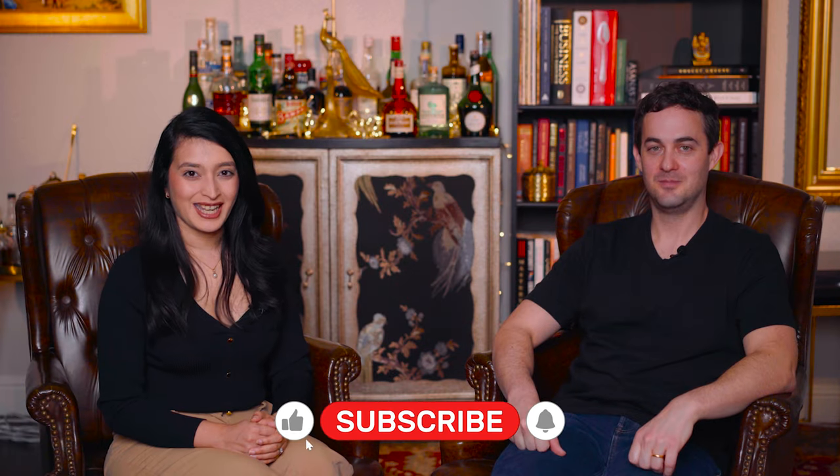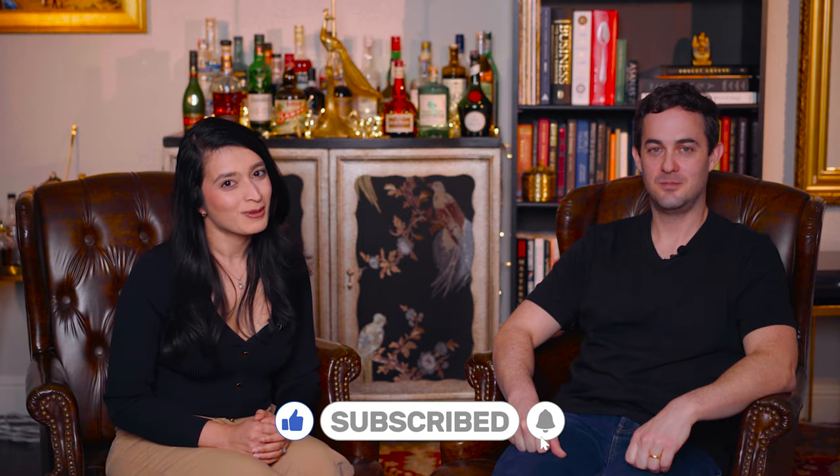That's it for today. Like the video and subscribe to my channel if you want to dive into the depths of Indian cuisine and culture.